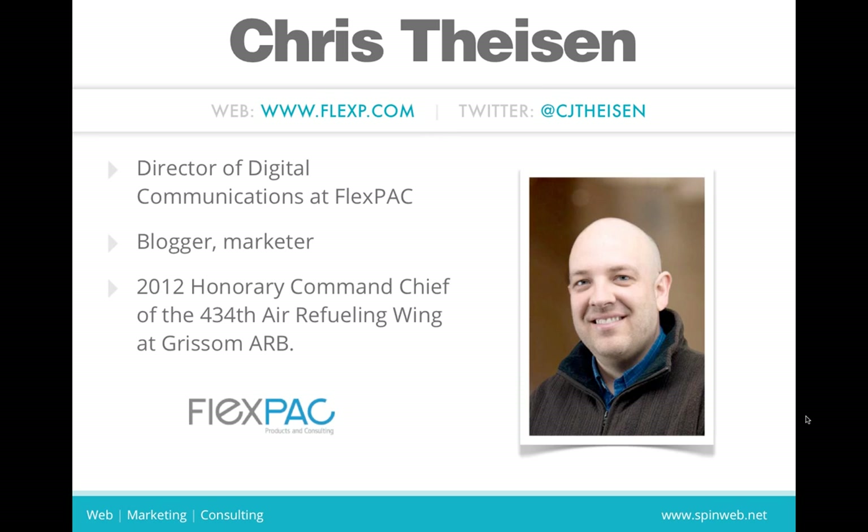I work for FlexPack. We're a SpinWeb client, and you'll see some screenshots of the work SpinWeb has done for us later on. I'm a blogger, marketer, all-around social media and digital communications nerd. You can see our company website and my Twitter handle on screen. I was honorary command chief of the 434th up at Grissom Air Reserve Base, and got to do a lot of great behind-the-scenes things and learn a lot about our military there.